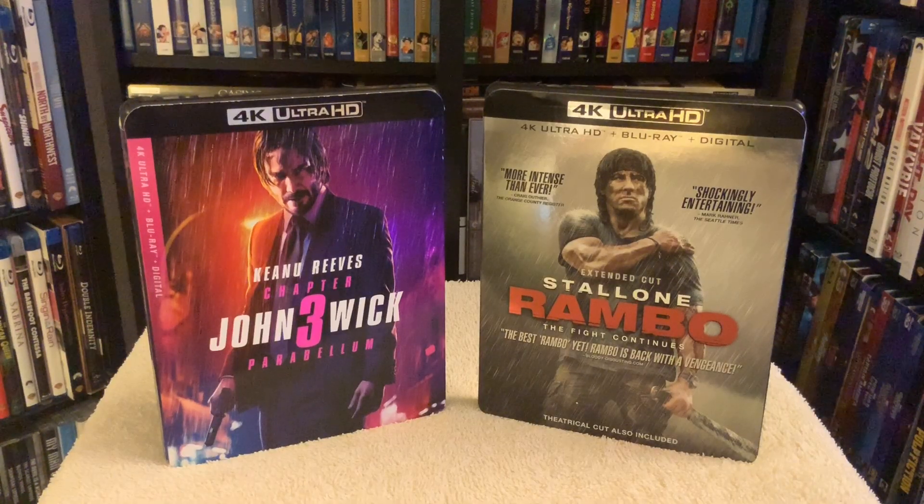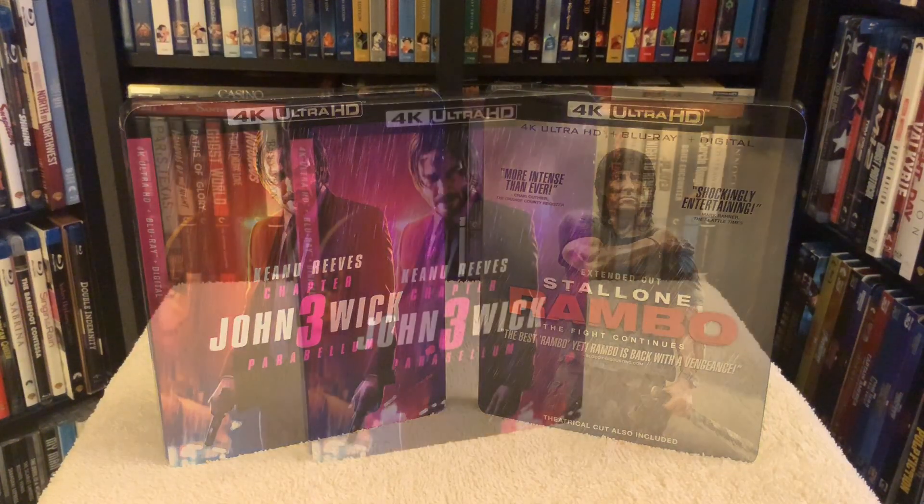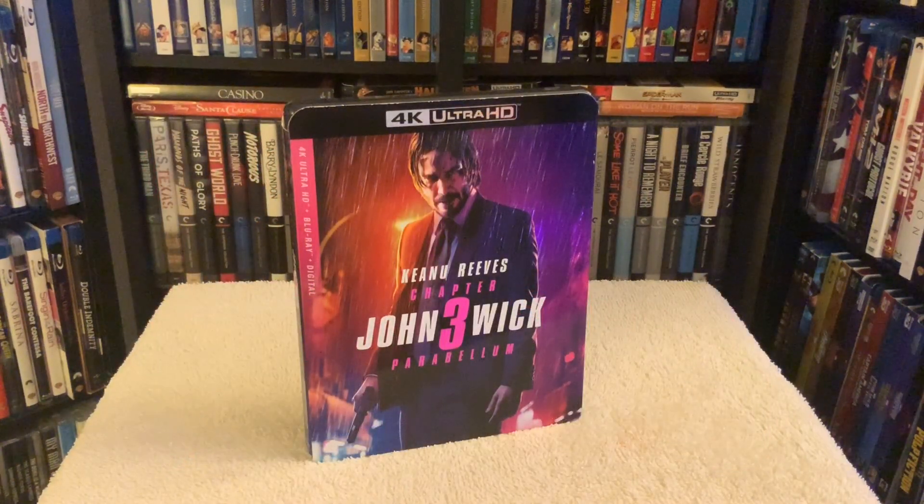What is going on guys, Chris back with a 4K review for two releases instead of one. I knocked out both films at the same time — got John Wick Chapter 3 Parabellum, incredible film, definitely my favorite out of this franchise.